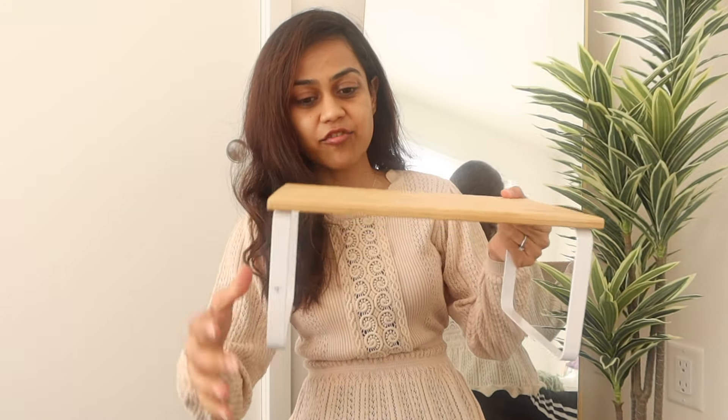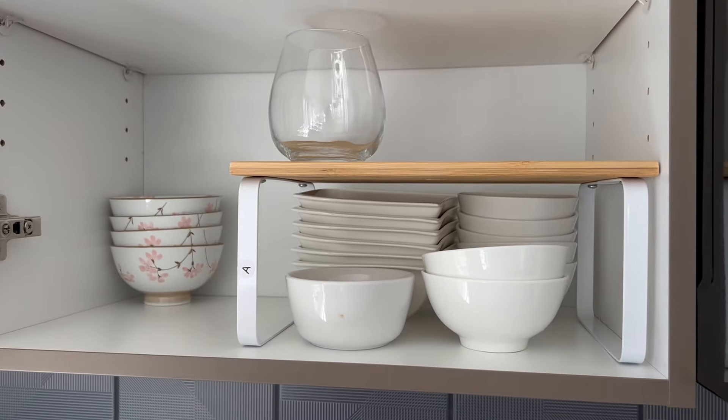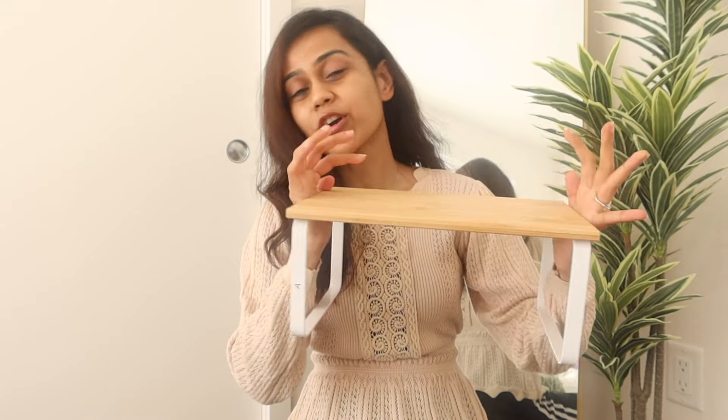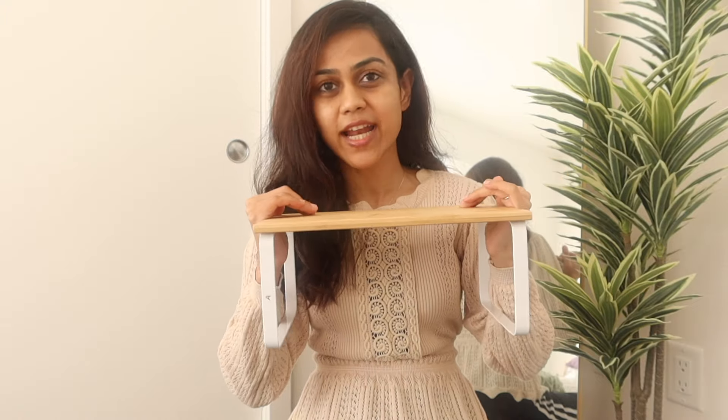Next up we have something related to kitchen organization — it is this shelf right here. A lot of times we are not able to utilize the entire vertical space in our kitchen cabinets and this comes in so handy. I have used this all across my kitchen and I'll make sure to insert a few video clips of how I have used it. I highly highly recommend it — I got an ad on Instagram and I'm so glad I picked it up.